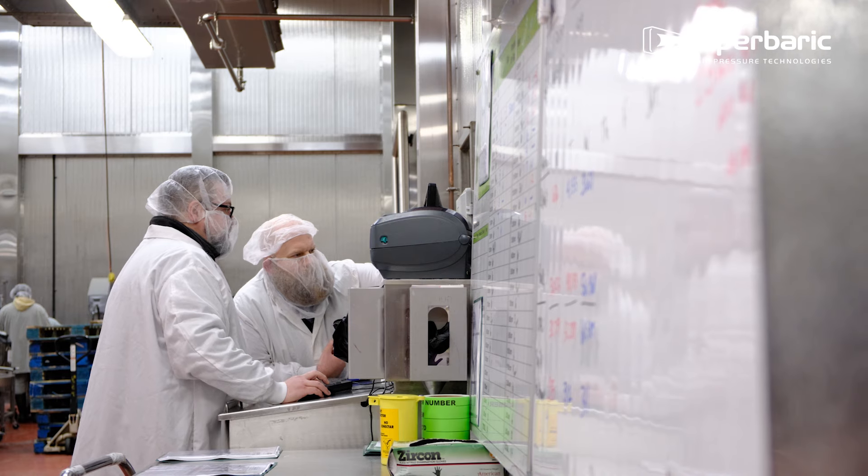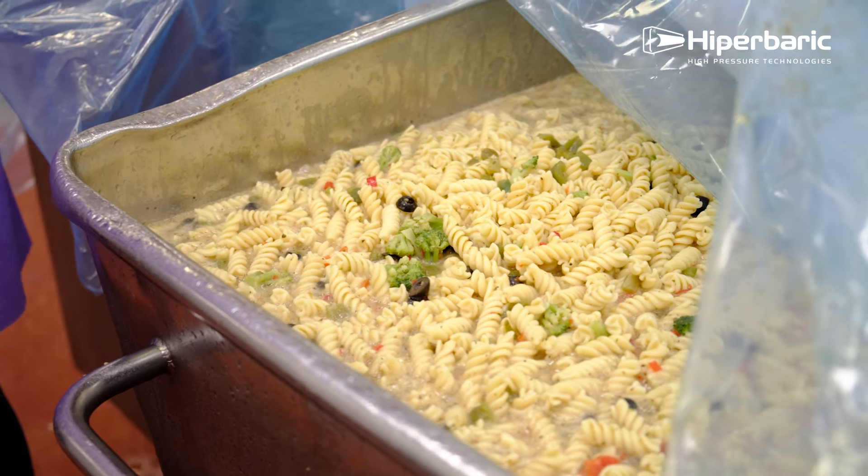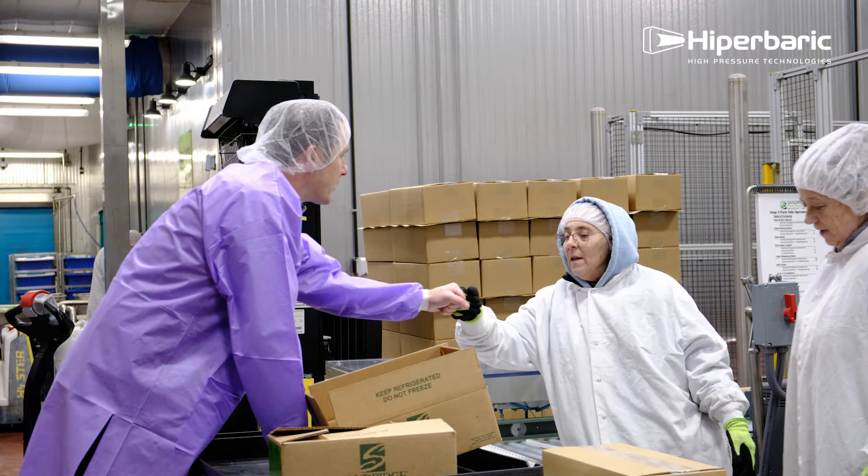HPP for us really started out as a big hairy audacious goal. My dad challenged us one year that he wanted to create bacteria-free food and fresh processed food. That is a very, very, very hard target.